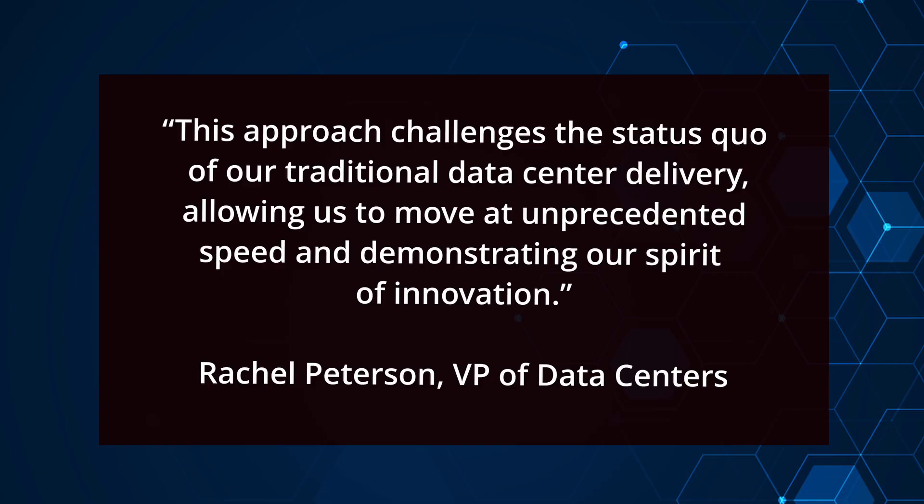The tents allow faster deployment of GPU clusters that can advance Meta's AI ambitions. But in recent comments, Meta executives suggest that the new design may not simply be a stopgap measure while it waits for new data center capacity. Rachel Peterson, the VP of Data Center Services, said: "This approach challenges the status quo of our traditional data center delivery, allowing us to move at unprecedented speed and demonstrating our spirit of innovation."